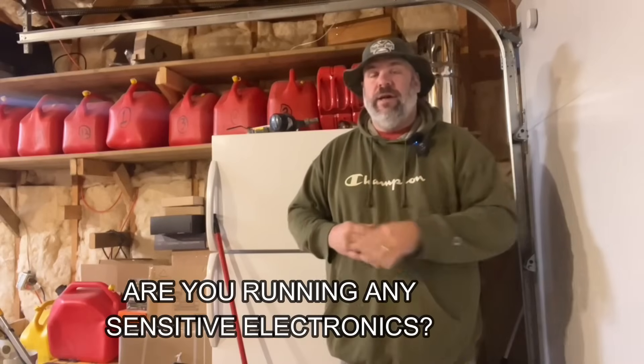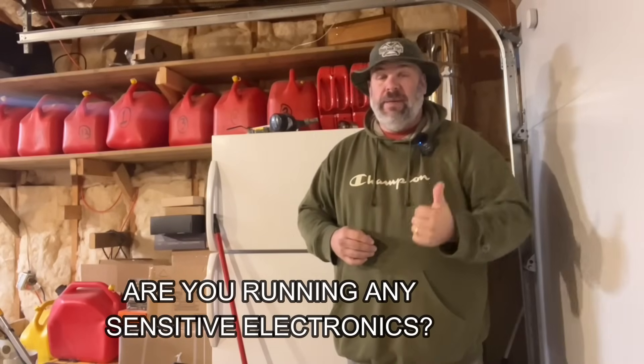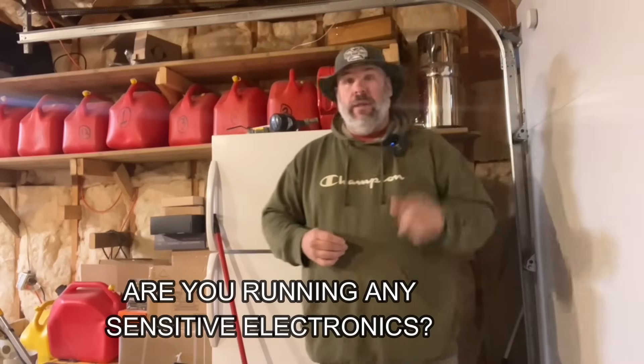Do you have any sensitive electronics you want to run with this? Maybe a CPAP machine, or maybe you just installed a brand new furnace with a really fancy circuit board on it. If you answer yes to this, you're going to need an inverter generator.